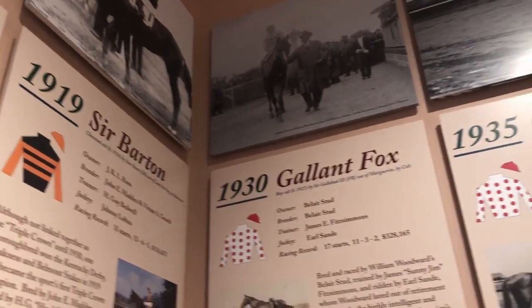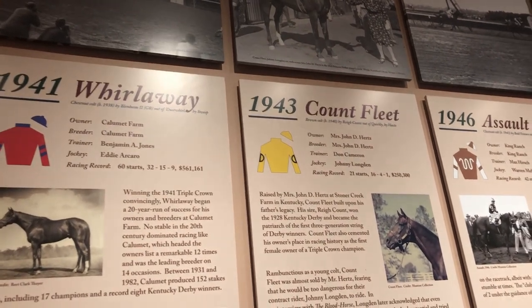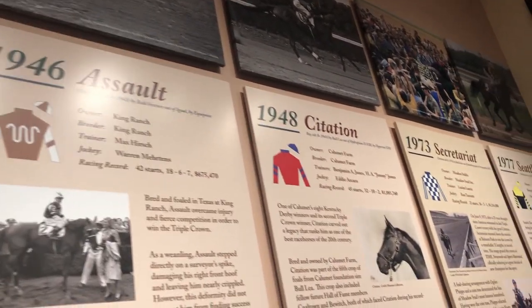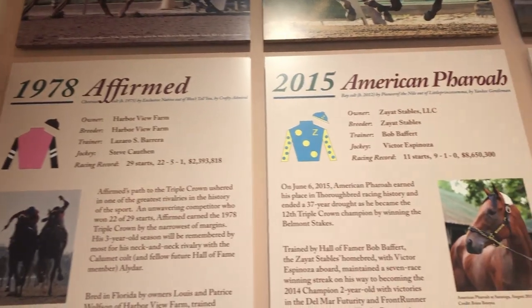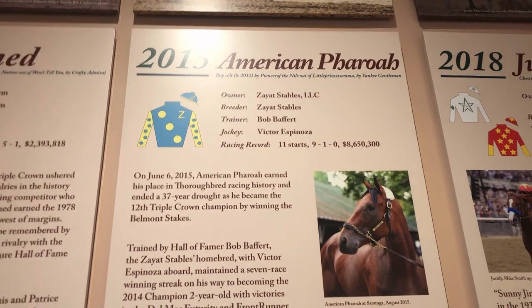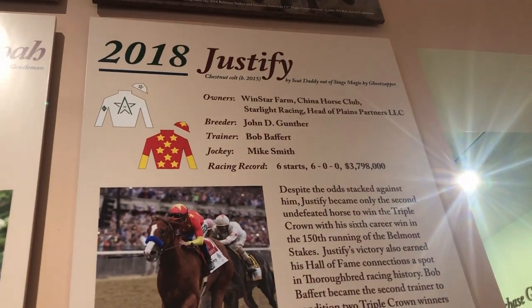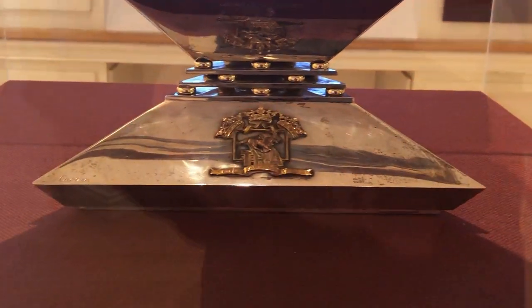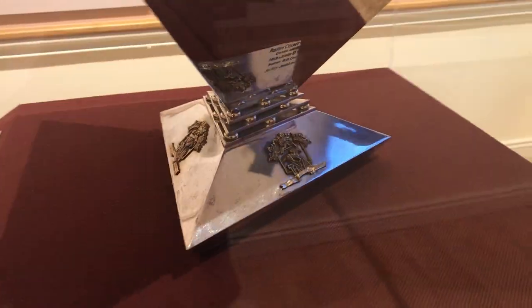This room is dedicated to the Triple Crown. The horses that have won the Triple Crown are honored in here — they had to win the Kentucky Derby, the Preakness, and the Belmont Stakes. I admit I'm a casual fan at best; I'm mostly interested in the Triple Crown. This is the Triple Crown Trophy awarded to Count Fleet for his 1943 victories. Of course it was given retrospectively, because technically the Triple Crown didn't become a thing until 1950.